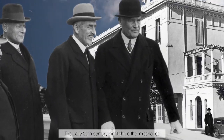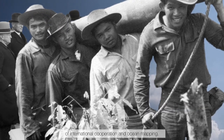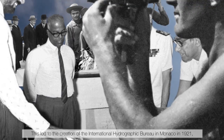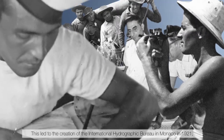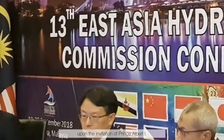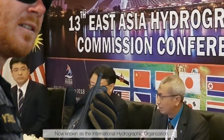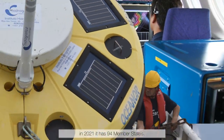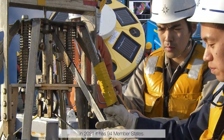The early 20th century highlighted the importance of international cooperation and ocean mapping. This led to the creation of the International Hydrographic Bureau in Monaco in 1921, upon the invitation of Prince Albert I. Now known as the International Hydrographic Organization, in 2021 it has 94 member states.